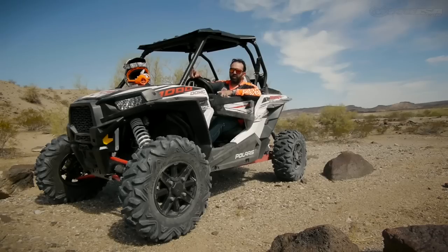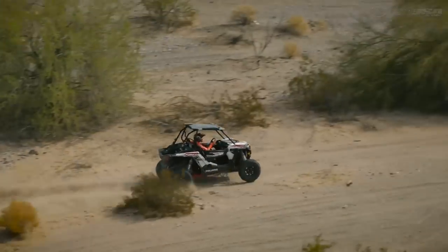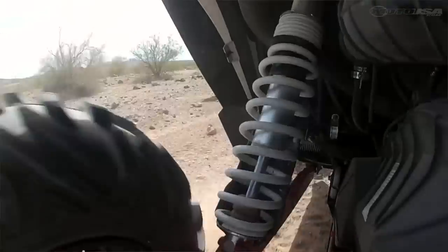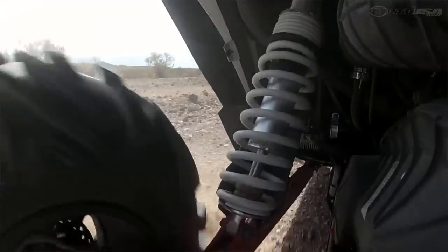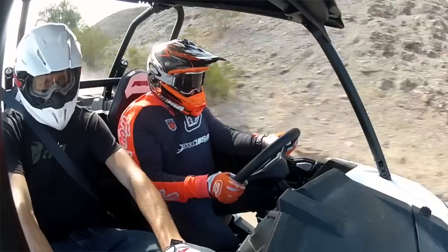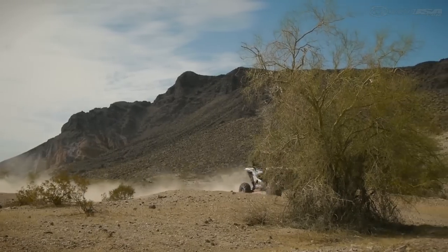This is probably the first side-by-side that takes some skill to drive fast. It's so fast, so powerful, it's got so much suspension — it lulls you into kind of a false sense of you being Superman. You really got to be on point, you got to be paying attention. It's unbelievable. It's like the super bike of side-by-sides at this point.